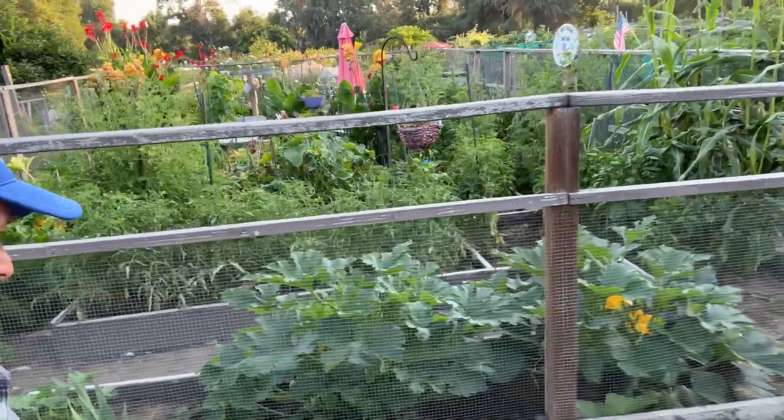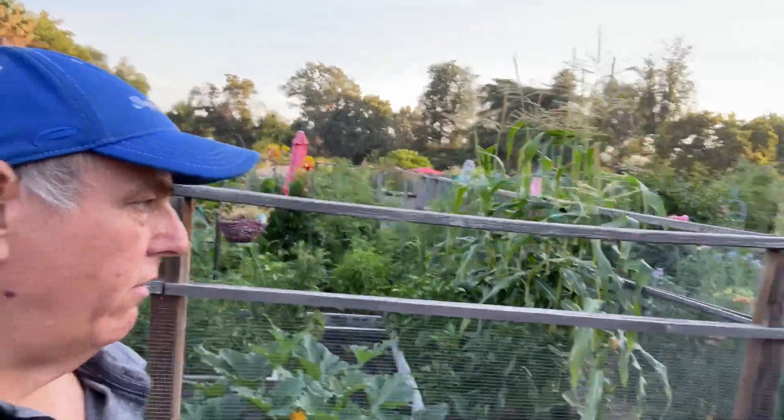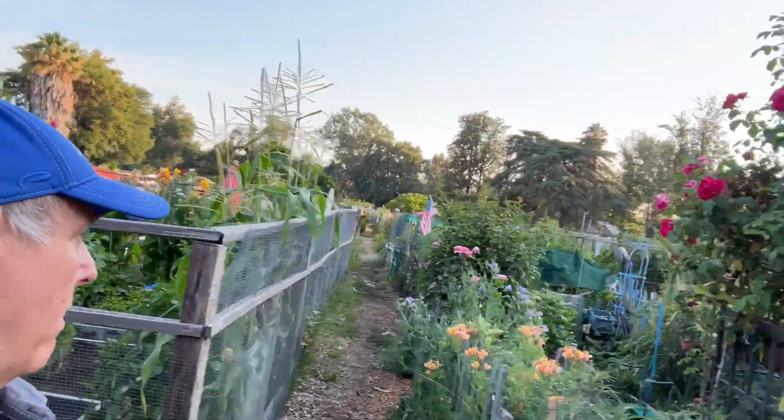I don't know if you can see, but there's a giant zucchini down there. It's just delightful — I love all this stuff. Probably good that there's no chickens; I like chickens but they do like to eat. Whatever this is, it's as bucolic as it gets here.